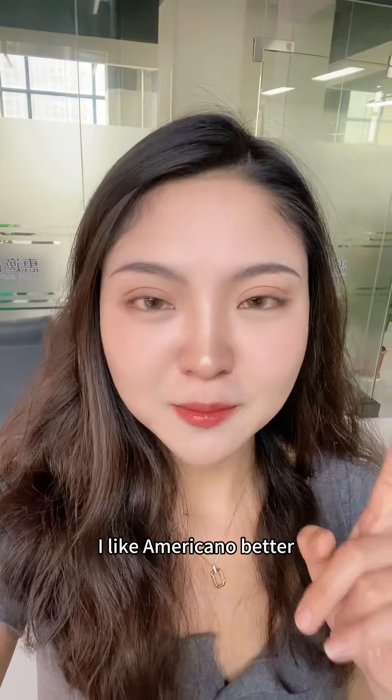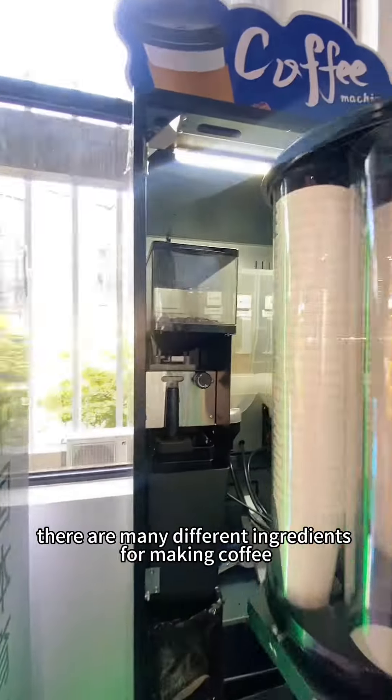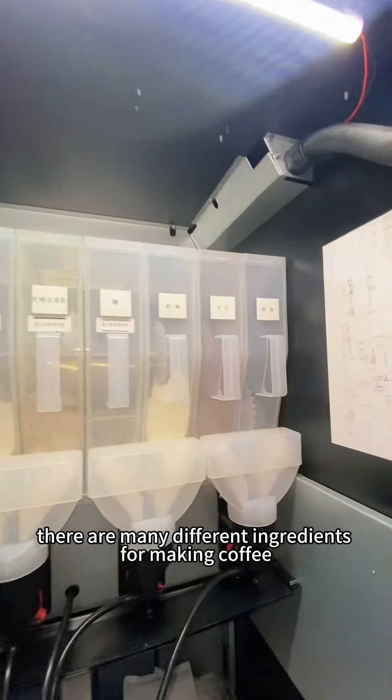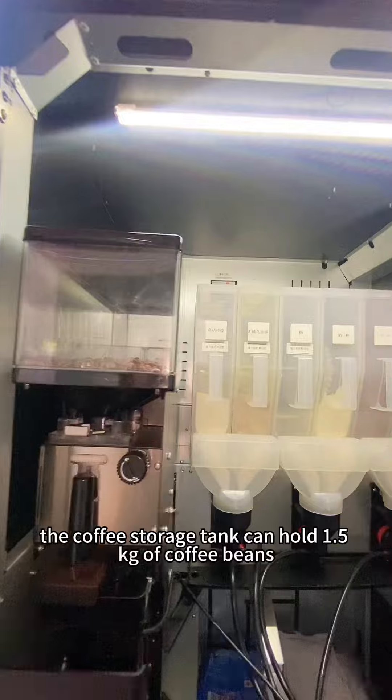Did you guys hear that China's top liquor maker Guizhou Maotai and domestic coffee brand Luckin Coffee launched a new baijiu flavor latte released Monday that quickly sold out? Personally speaking, I don't like that smell. So in today's video, I'd like to bring you our coffee brand new shop.